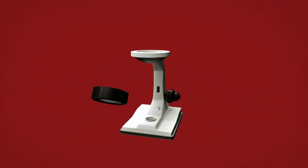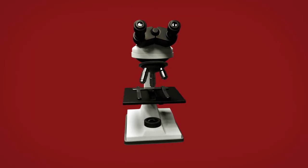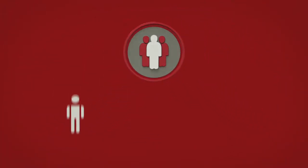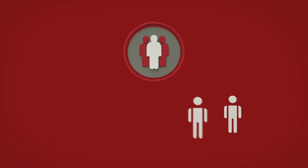R&D teams often lack the time and resources to focus on recruiting when there's a clinical trial to run. Yet the success of your clinical project hinges on having the right skilled and effective personnel. LabConnect's scientific operations support services were designed as an effective way to augment your project staffing needs without distracting you from your core objectives.